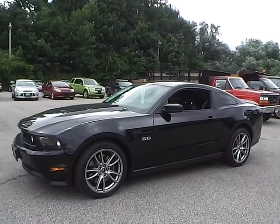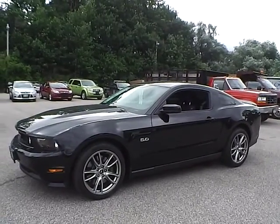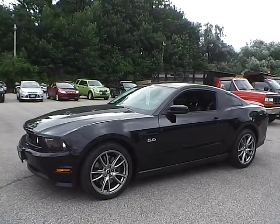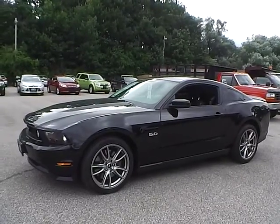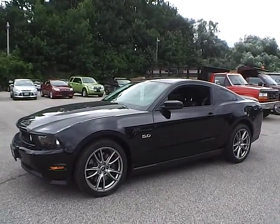Today we have a 2012 Ford Mustang GT. It has a 5.0 liter 8-cylinder engine. It is black in color with charcoal black cloth interior. It currently has 5,345 miles and it's still covered under the manufacturer's warranty.